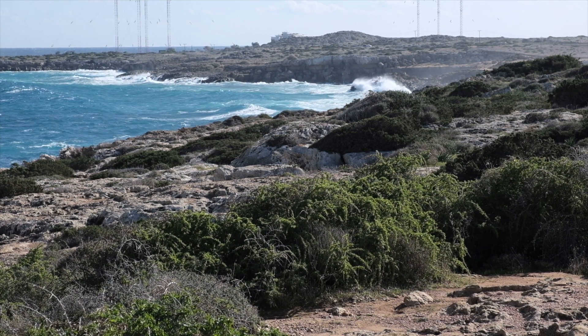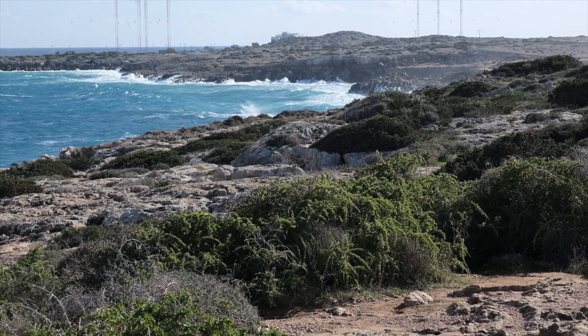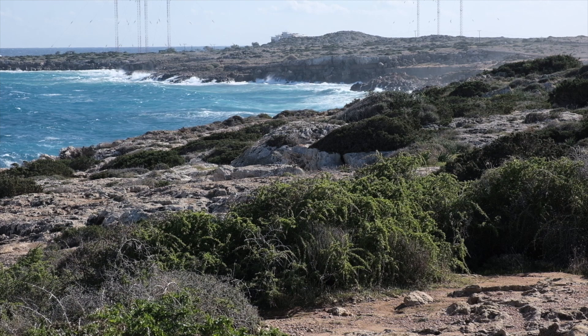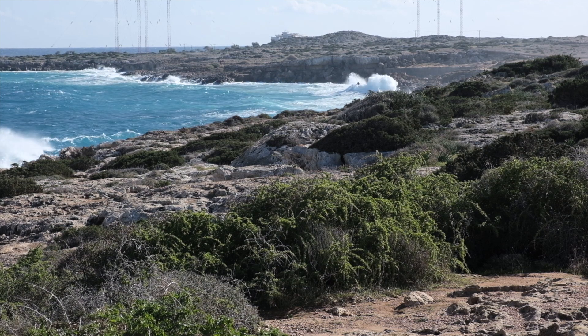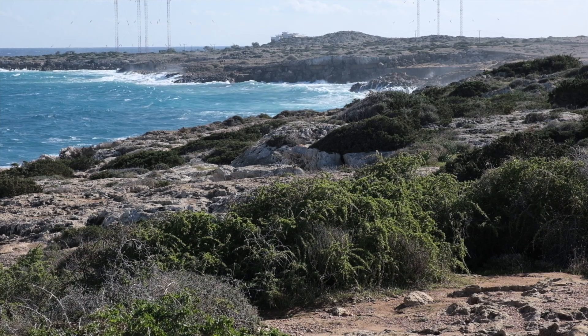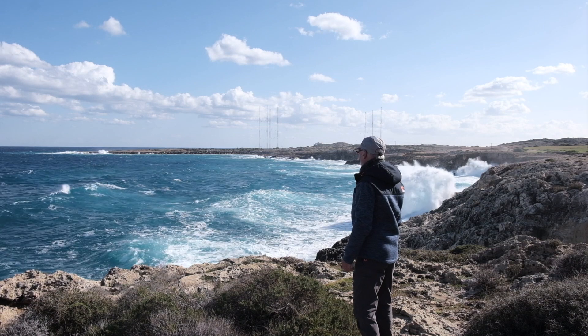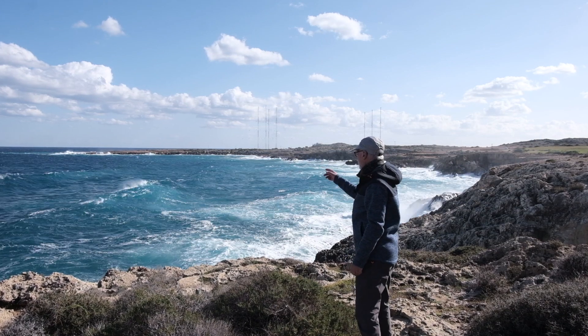Shooting more or less against the light, so it's going to be a challenge. I'll probably go black and white for some of the shots, but there are some tremendous wave shots to be had here today. I can feel it.